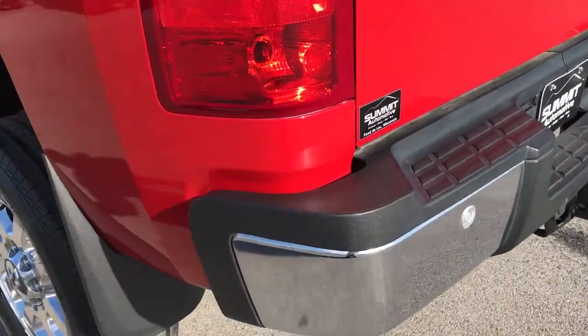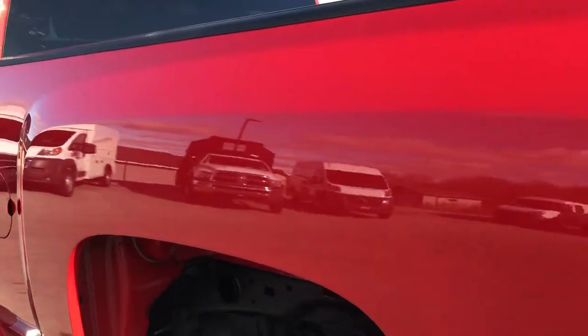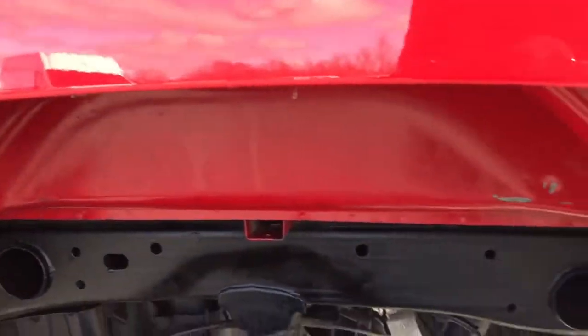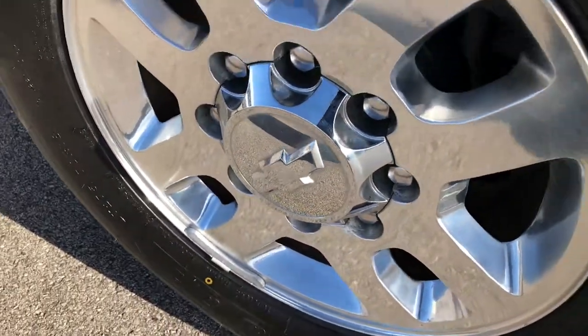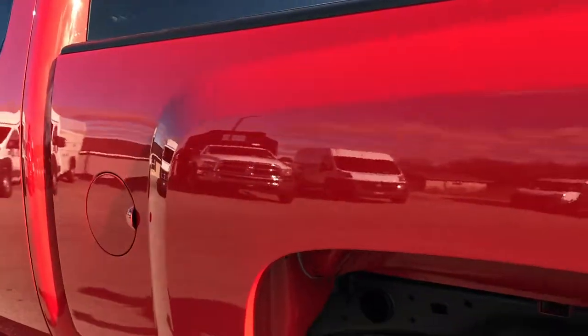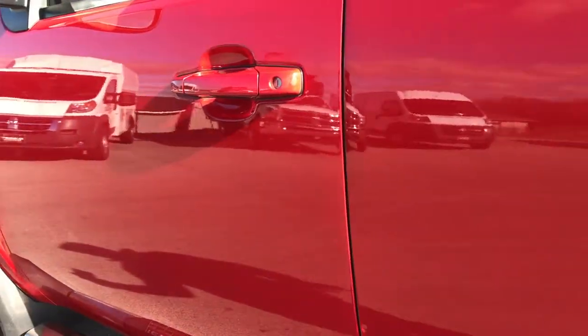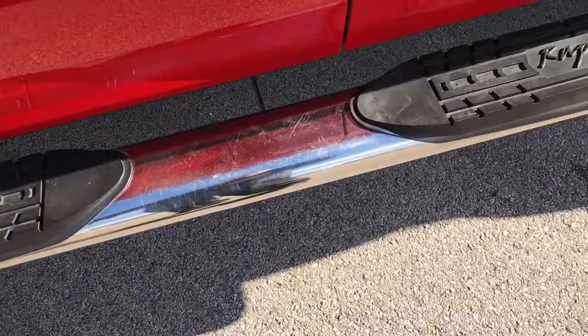As you go down this side of the truck, you can see it's just as clean as the passenger side. Wheel wells are in really nice shape. Frame and underbody is very clean. This back tire is brand new as well, and that rim is in excellent condition. No dents or dings down this side of the box — very clean. Raptor series step bars in very nice condition.